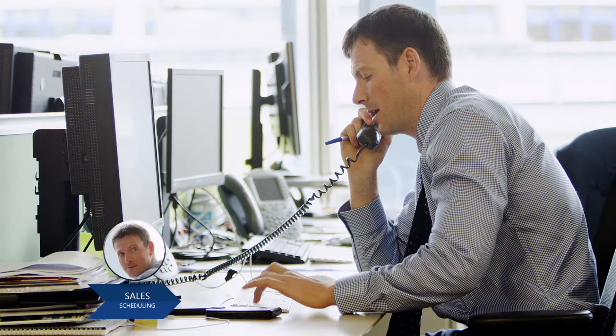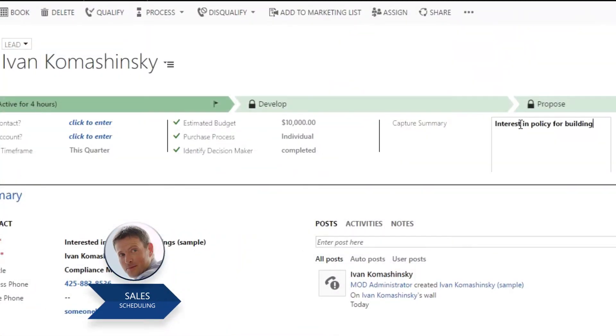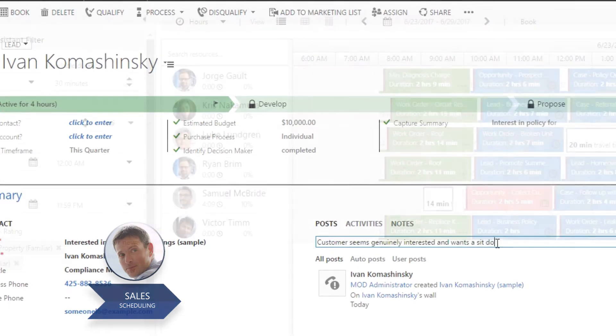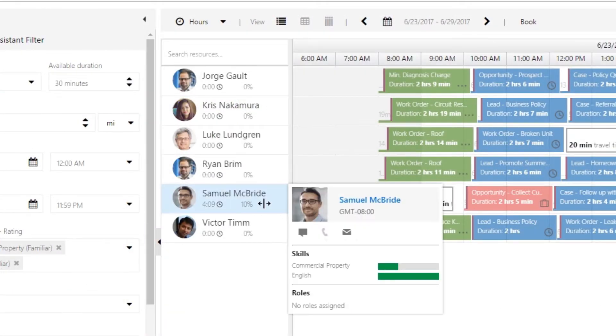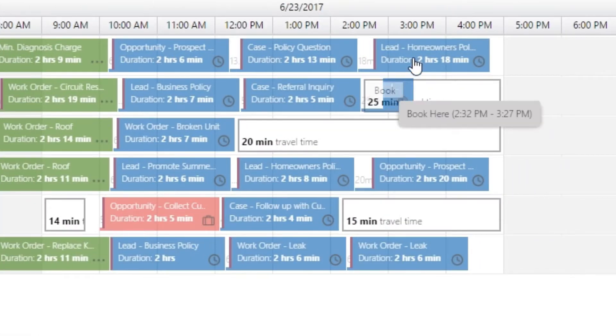A sales agent receives a phone call from a prospect, Litware, which is interested in an insurance policy on their office building. After initial qualification, the agent reserves one of Fabricam's skilled agents to meet the prospect at their office to discuss general pricing.